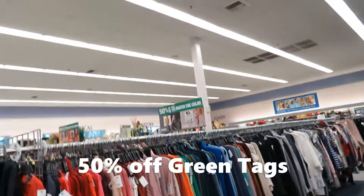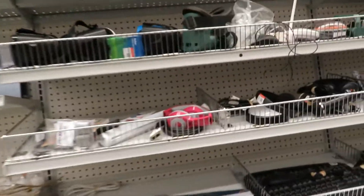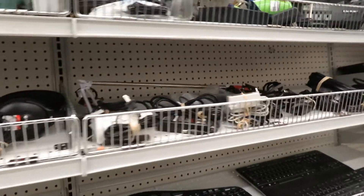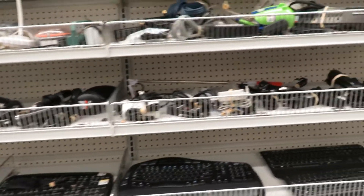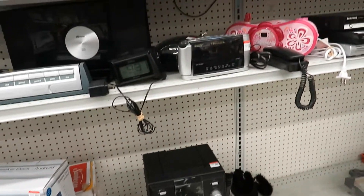Color tag today is 50% off green tags. Alright, I'm going to really try not to get distracted. Straight for the electronics. Lots of computer keyboards.